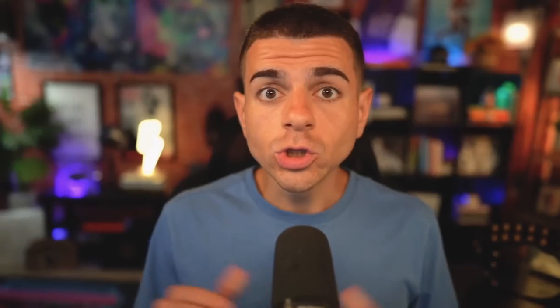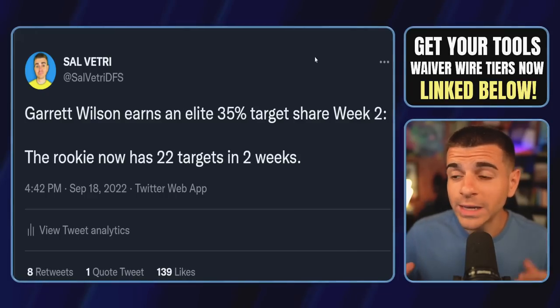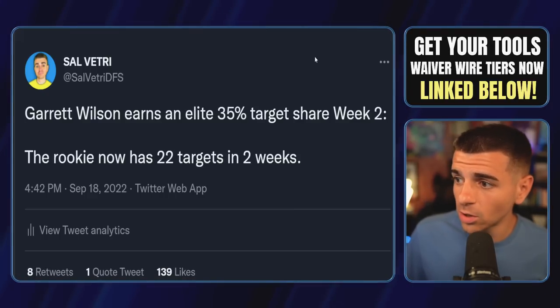Do not let this guy stay on your waivers. Get him and then this next wide receiver — Jets rookie Garrett Wilson, who is a must-add. He joined the starting rotation in week two after being the wide receiver four in his NFL debut week one, and this led to an elite 35% target share in week two.